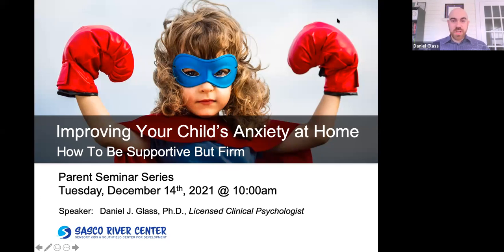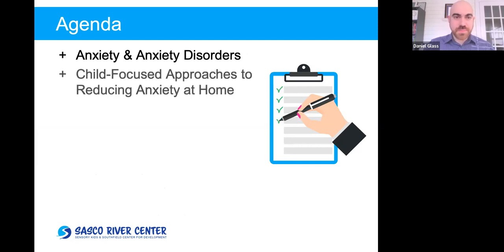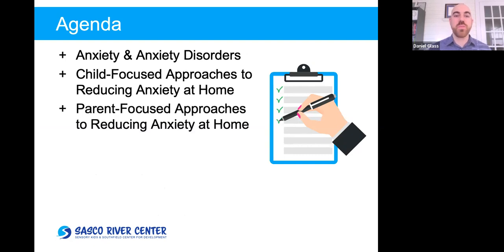Everybody, thank you so much for joining us this morning. This talk is going to be about improving your child's anxiety at home — different things that you can do to be supportive but firm. My name is Dan Glass. I'm a clinical psychologist and director of clinical training at Sasko-Riverson. Today we're going to talk about anxiety and anxiety disorders, and two main approaches to dealing with anxiety at home: one focusing on the child's behaviors, and the second focusing on your behaviors and different approaches you can take.